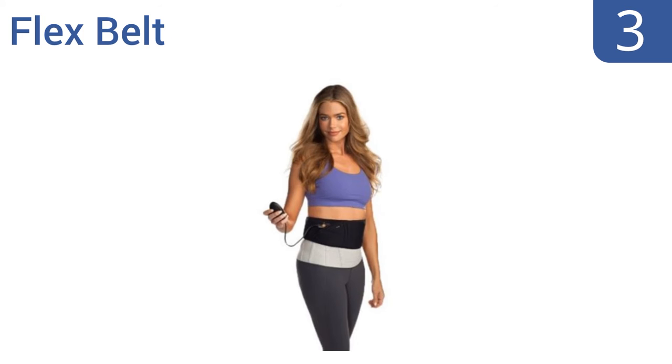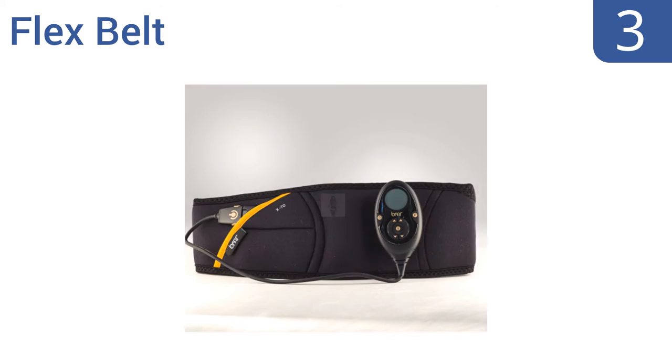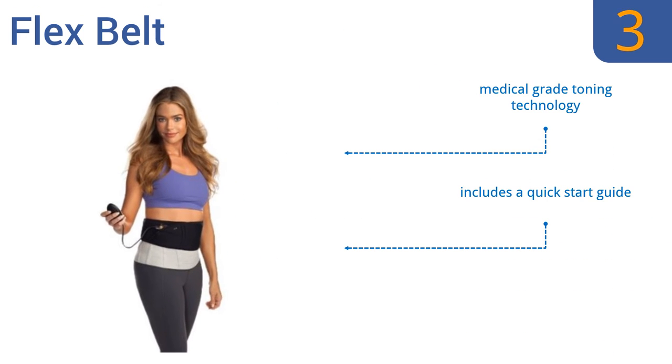Nearing the top of our list at number 3, the Flex Belt provides the perfect abdominal contraction while at home, work, watching TV, or exercising. It produces great results with just 30 minutes of use a day and has adjustable intensity levels for a customized workout. It features medical-grade toning technology and a quick-start guide. 100% of users reported firmer abs.